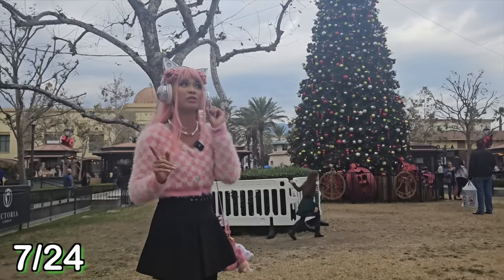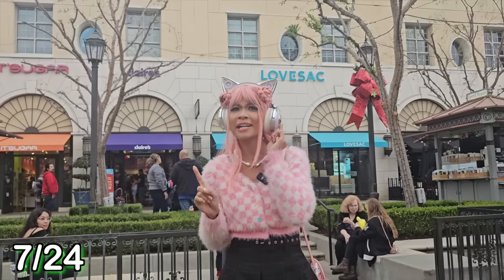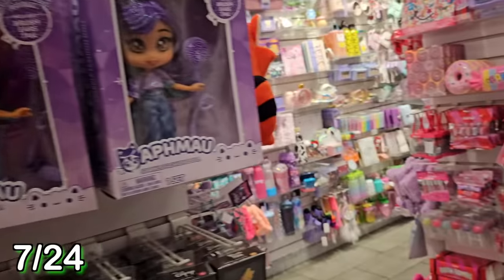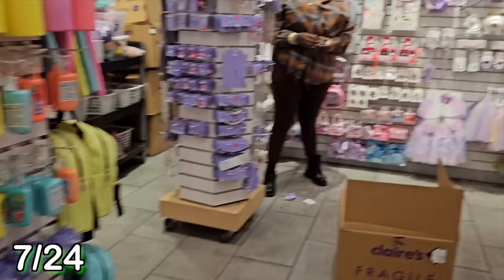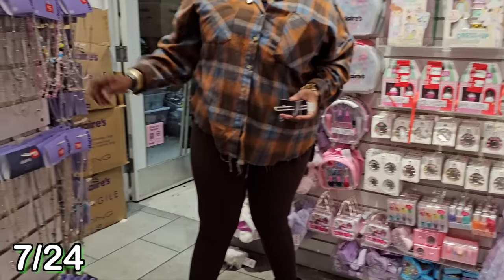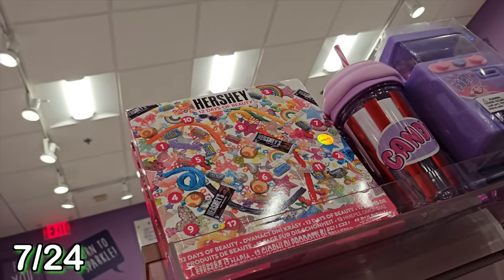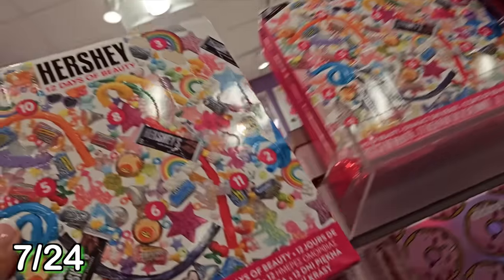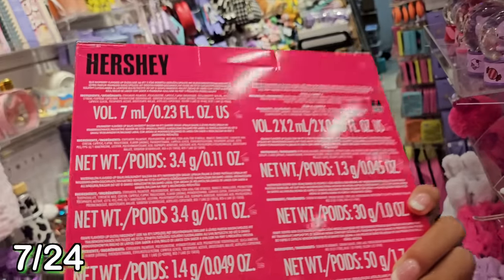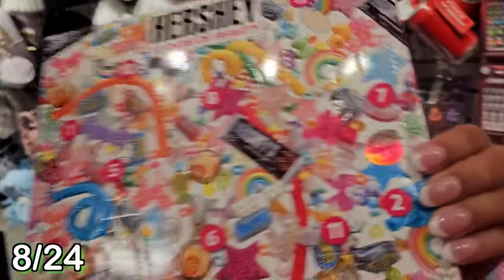Let's get this one too because I really like Pusheen and I cannot say no to cats. We have to check Claire's as well because they have a lot of Squishmallow stuff and I need to find a Squishmallow advent calendar. She said the only advent calendar there is this Hershey one - 12 days of beauty? Beauty and candy? How does that work? We're gonna find out and see.